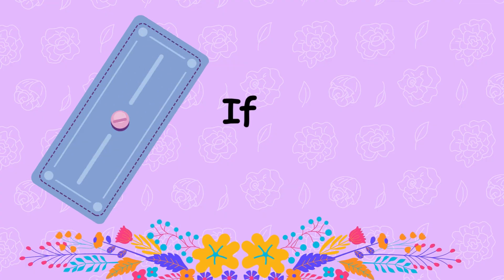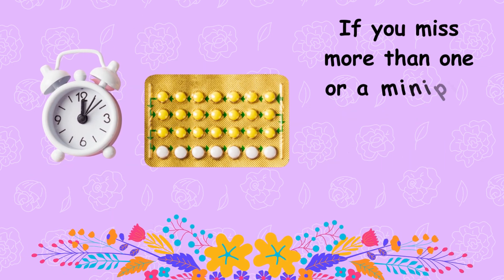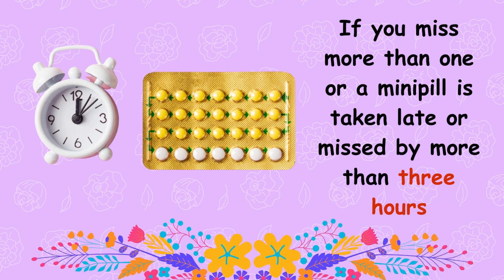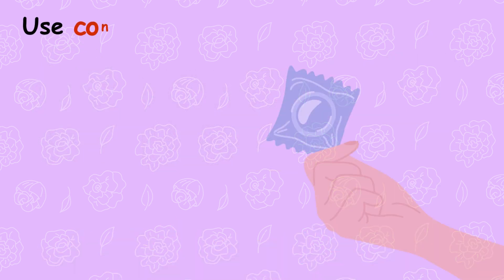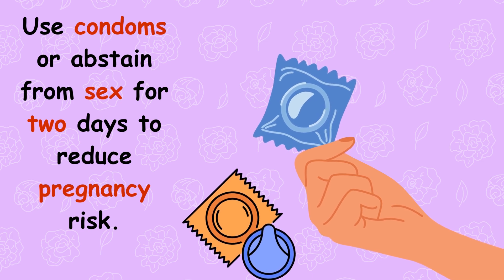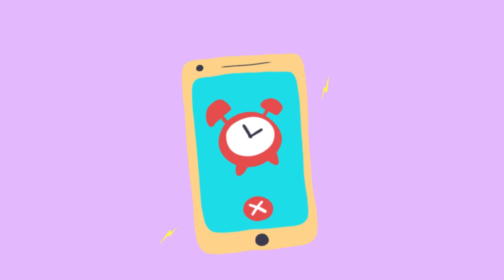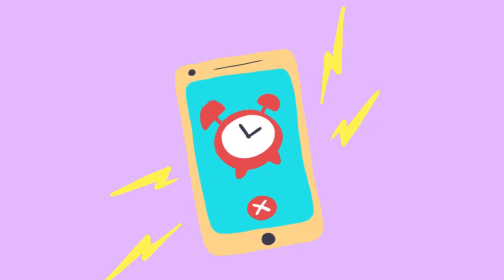If you miss a combination pill, take it as soon as possible. If you miss more than one, or a mini pill is taken late or missed by more than three hours, use condoms or abstain from sex for two days to reduce pregnancy risk. Try setting a daily alarm or calendar reminder on your phone and stick to that schedule.